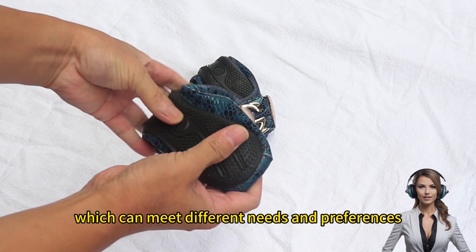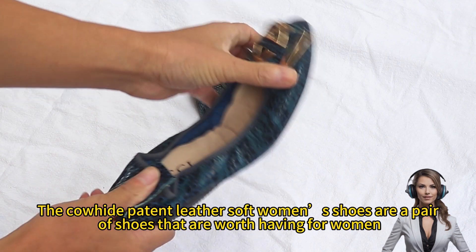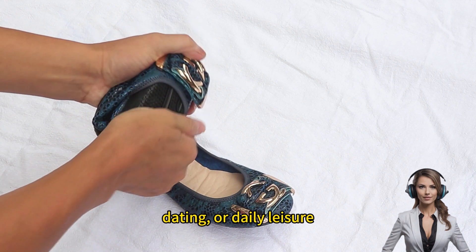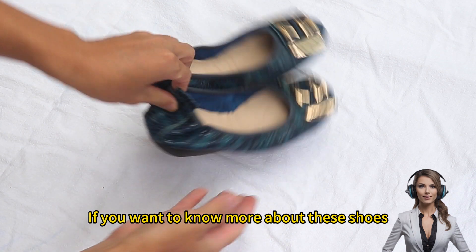The cowhide patterned leather soft women's shoes are a pair of shoes that are worth having for women. Whether it is work, travel, dating, or daily leisure, they can make you feel comfortable and confident.